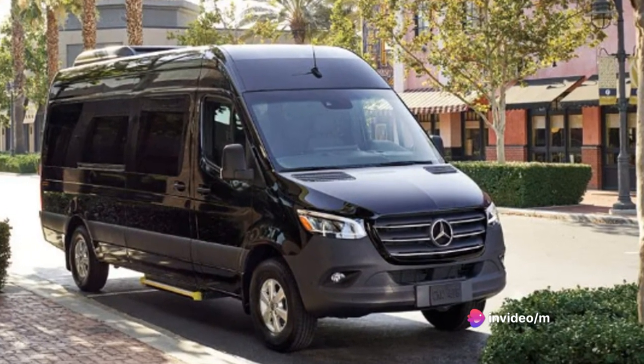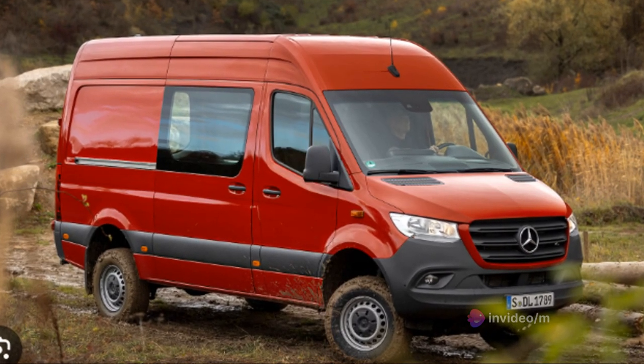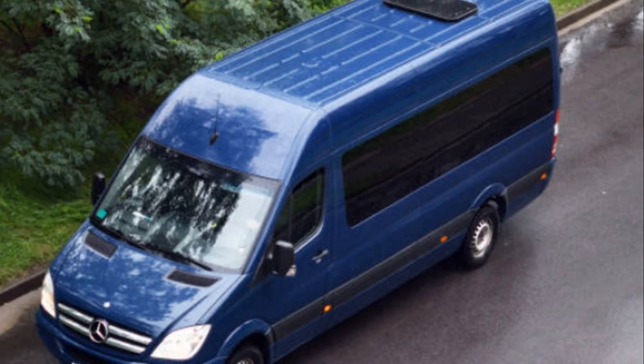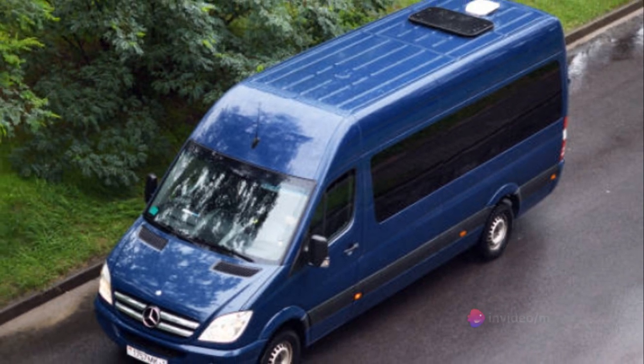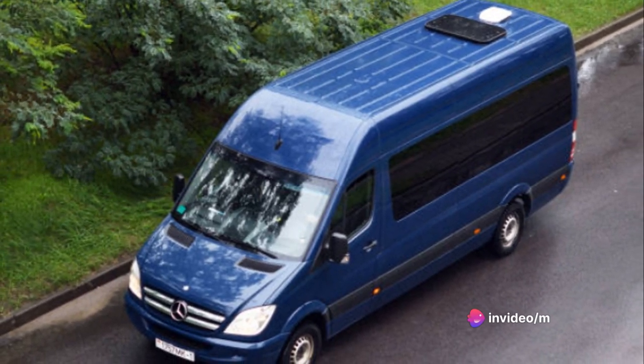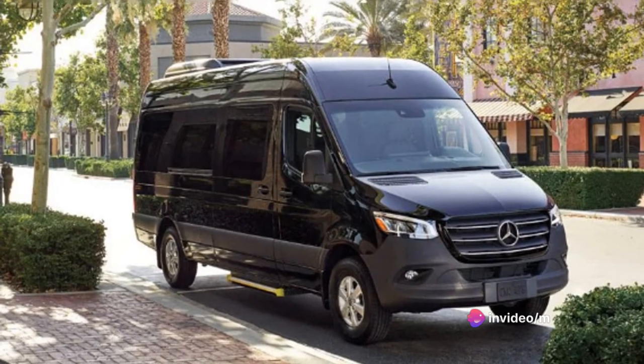The Sprinter's fuel economy is not only good for your wallet, but it's also better for the environment. Lower fuel consumption means less carbon dioxide emissions, making the Sprinter a more eco-friendly choice. With the Sprinter, you get power, speed, and an impressive fuel economy — it's a package deal that's hard to beat.